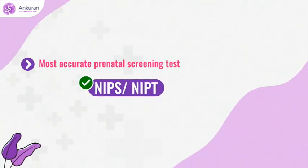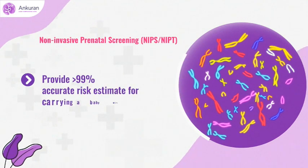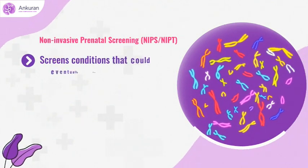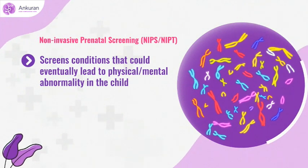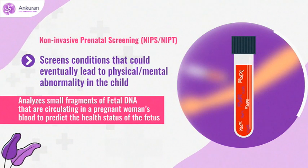NIPS tests are the most accurate prenatal screening tests among currently available screening tests. They provide a more than 99% accurate risk estimate for carrying a baby with genetic abnormalities, which could eventually lead to the birth of a child with genetic disorders, often resulting in physical or mental abnormality. These tests analyze small fragments of DNA circulating in a pregnant woman's blood to predict the health status of the fetus.